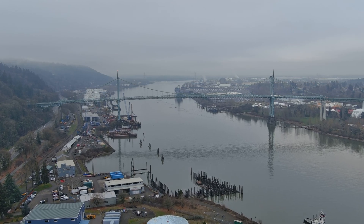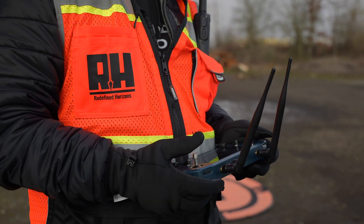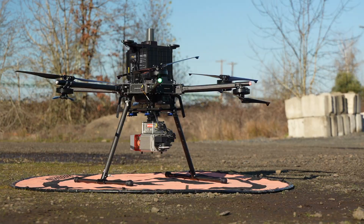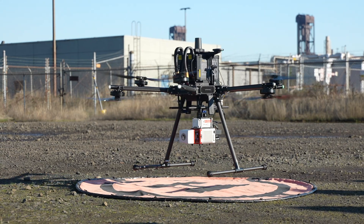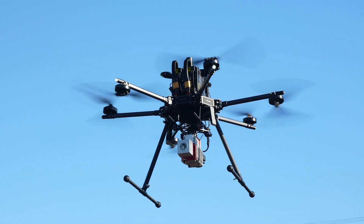At a sprawling industrial site along the Willamette River, precision matters. That's why Redefined Horizons turned to the Inspired Flight IF-1200, an American-made heavy-lift drone carrying the Phoenix LiDAR Mini Ranger 3.